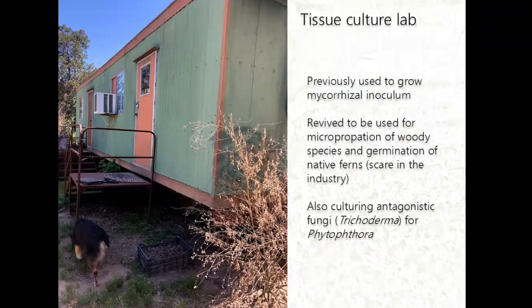What's interesting is that they have a tissue culture lab. It was originally used to grow mycorrhizal inoculum by an employee doing her PhD on microbial inoculants for native plants. When that employee eventually got a job elsewhere, the lab was abandoned. They then revived it as a micropropagation facility for woody species and for germinating native ferns, since native ferns are not yet widely available in the California nursery trade.